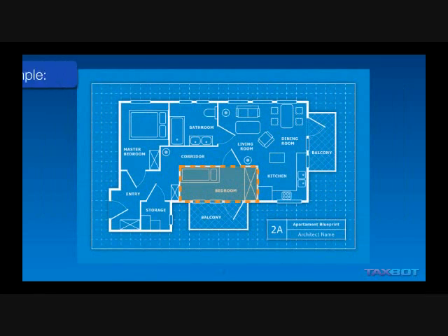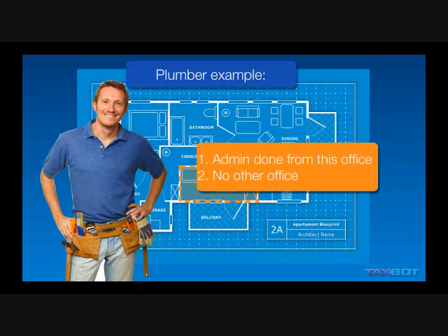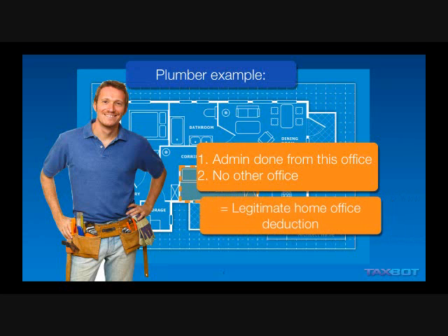Let's take an example. Let's say you're a plumber who doesn't have another office. The plumber sends all their bills and studies for their continued education out of their home. Secondly, they don't have another office. Therefore, that qualifies as a principal place of business.